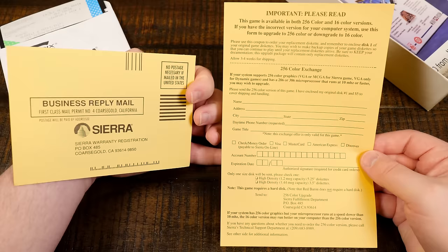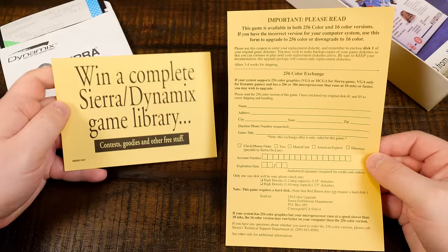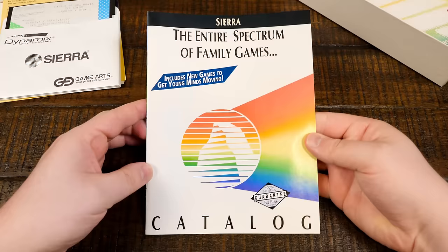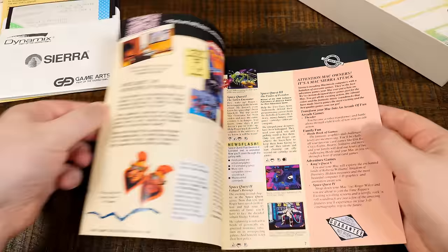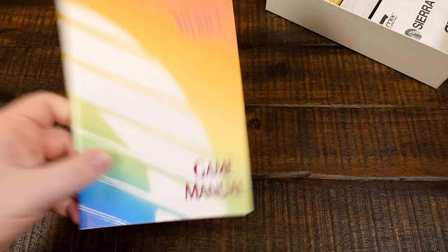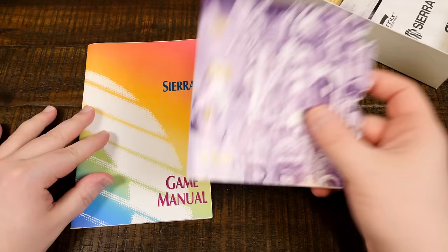There's also the original five and a quarter inch floppy discs for the game, along with a trio of three and a half inch backups — always a wise move. There are also yellow cards for registering the game and letting you know there's a 16 color EGA version available in case you need to downgrade. Then you get a pair of ads for the aforementioned Pro Audio Spectrum sound card and also for the classic Prodigy dial-up service, followed by a 1991 Sierra product catalog featuring tons of games, teasers, order forms, and of course, Ken Williams' mustache.